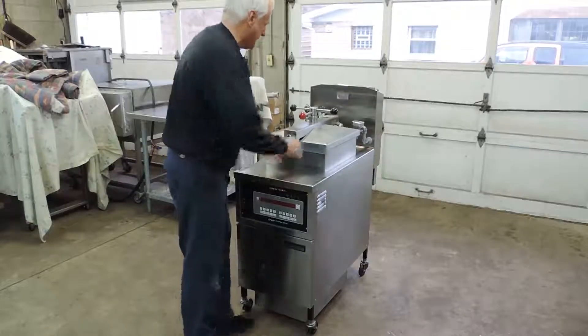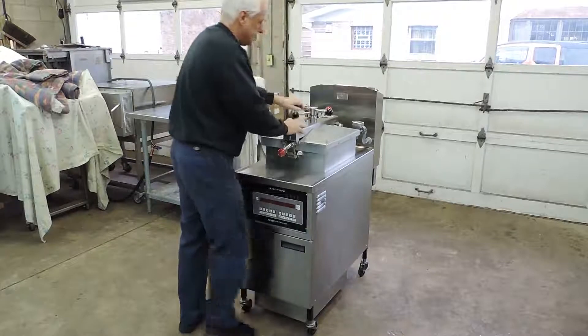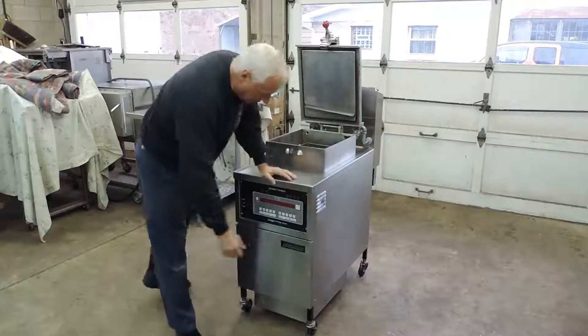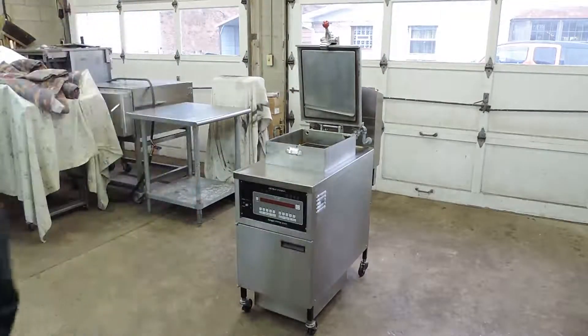What we're going to do right now is take the camera around a little bit. We're going to loosen this up, open it up and show you the heating elements, the baskets, and we'll also go through and show you the pan and inside.